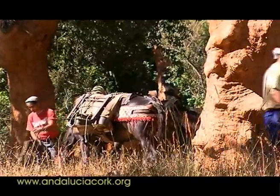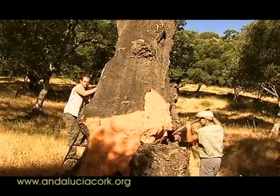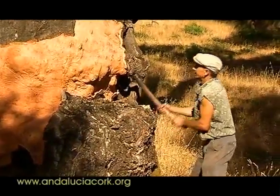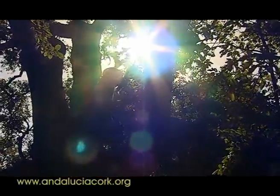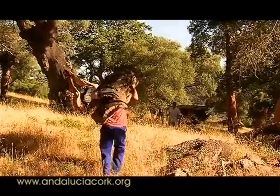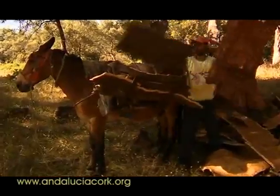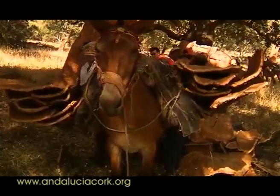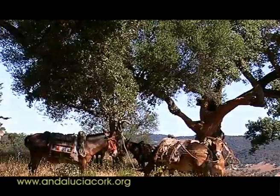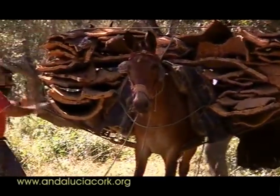El descorche se realiza durante los meses de junio, julio y agosto por los corcheros, que suelen ir en colleras, es decir, parejas cuya única misión es la extracción de las panas. A continuación vienen los llamados recogedores, que realizan las primeras agrupaciones del corcho, y posteriormente los rajadores, que adecúan el tamaño y la forma de las panas a las circunstancias del transporte.